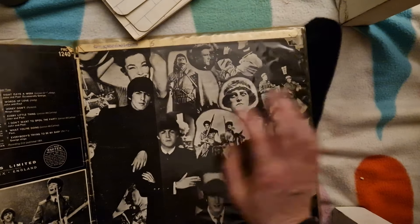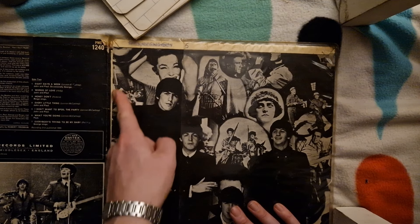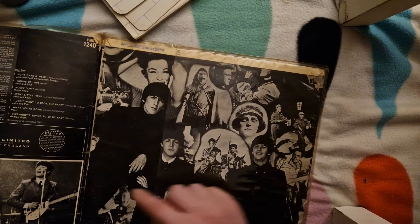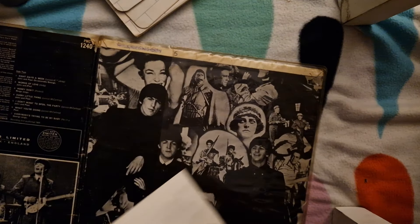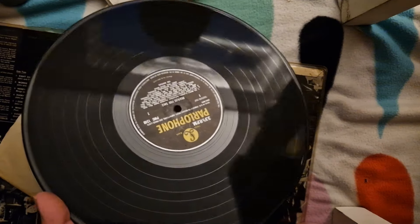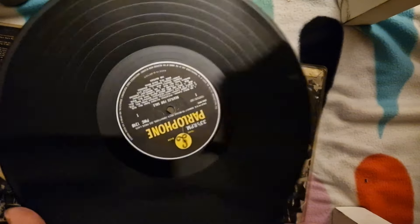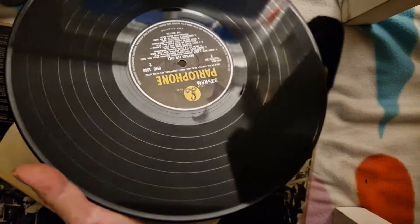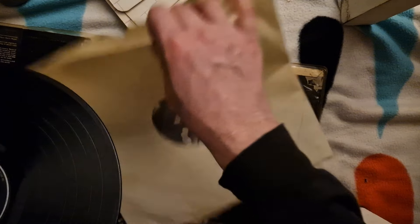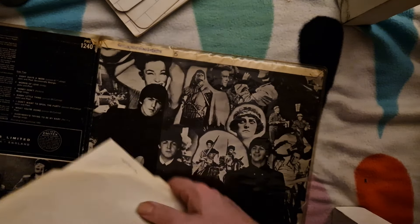We've got one of these horrible plastic sleeves on this copy of Beatles for Sale. Although saying that, it has probably saved the integrity of the hinge, because they often go — but this one looks okay. Side A looks pretty good, similar to A Hard Day's Night. Needs a clean. Side B also nice. Not one of the more collectable mono Beatles records, but still a nice item to have. That's easily worth 15 quid.